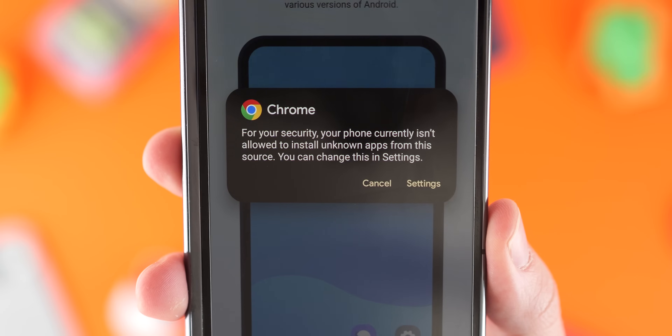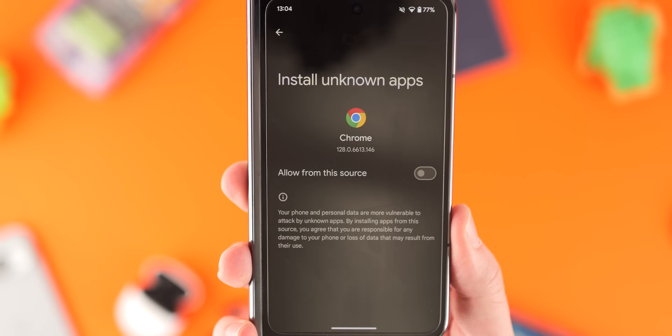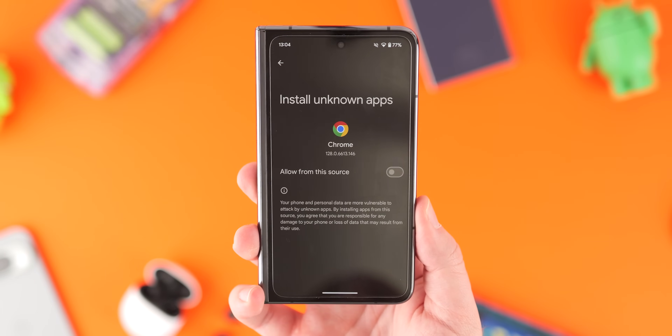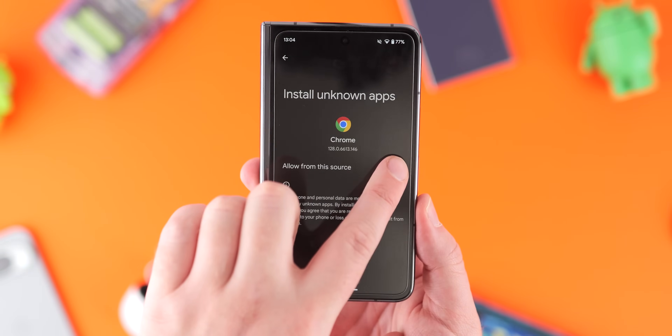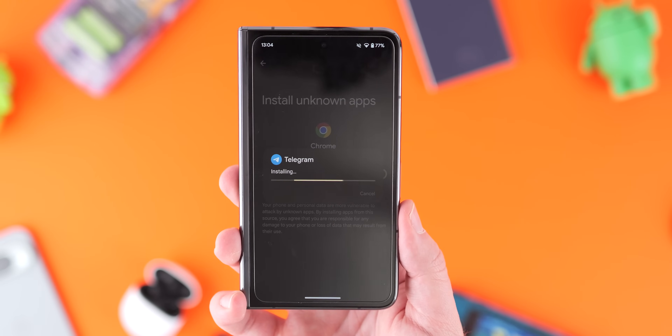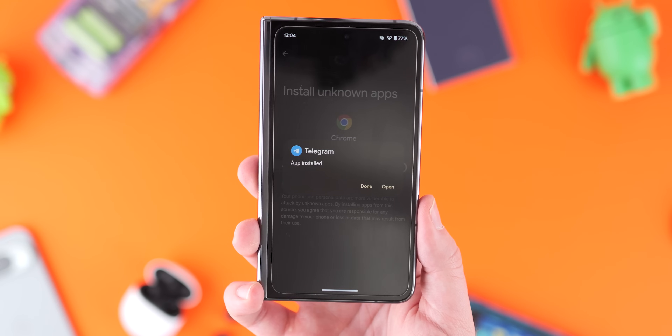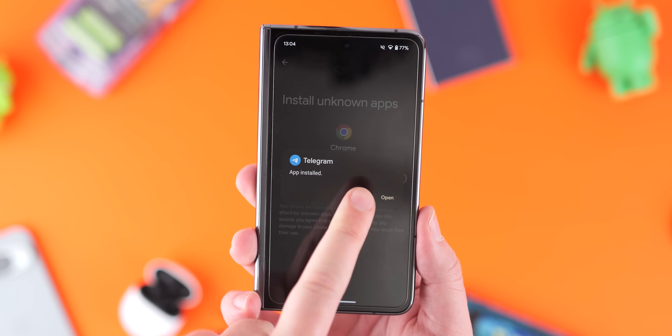If you hit install on a downloaded application via Chrome or whatever application you're using, you'll often get a pop-up warning you that installation of unknown apps may be blocked. Tap the settings button and you'll reach a page titled 'Install Unknown Apps.' Just toggle 'Allow from this source' and it'll install the application you've downloaded. It's super easy.